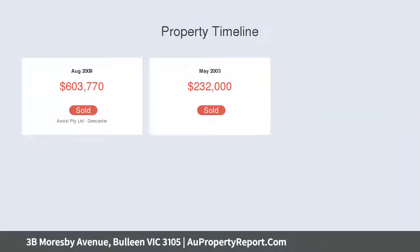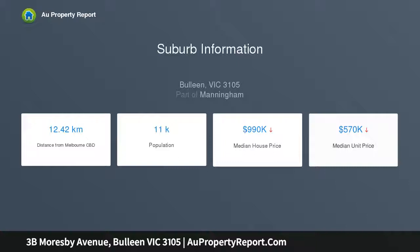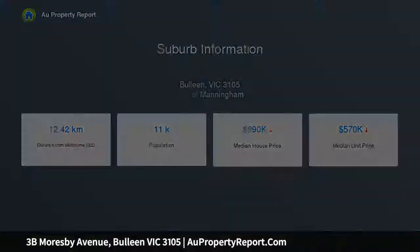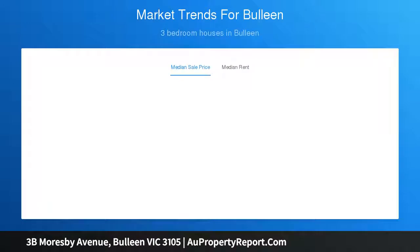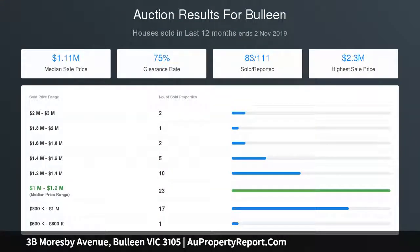This desirable independent home for the first-time buyer, young family, downsizer or investor also scores full marks with its sought-after central location, which delivers convenient access to the Grey Thorn Shopping and Dining Strip, Westfield Shopping Town, well-regarded schools, the Coonung Creek Trail and the CBD via the Eastern Freeway or the Park Plus Ride.